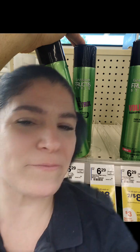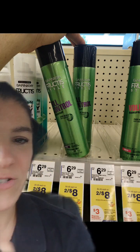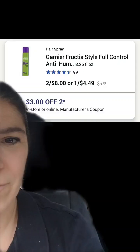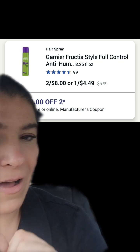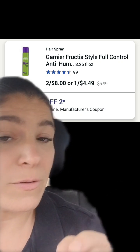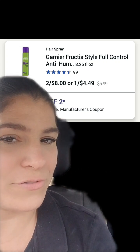The first thing we picked up for this promotion are these two Garnier Fructis hairsprays, regularly $6.29, on sale 2 for $8. We have a $3 off-two coupon in the app, and they're also on promotion where if you spend $15, you're going to get a $3 register reward.